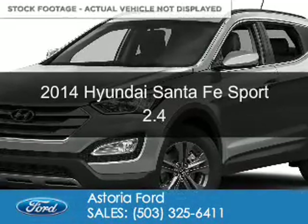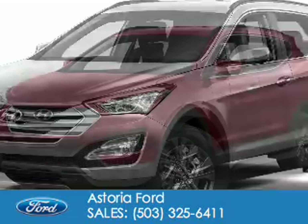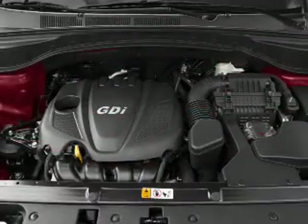This is a used 2014 Hyundai Santa Fe Sport. It's powered by front wheel drive, a 2.4 liter 4-cylinder engine, and a 6-speed automatic transmission.